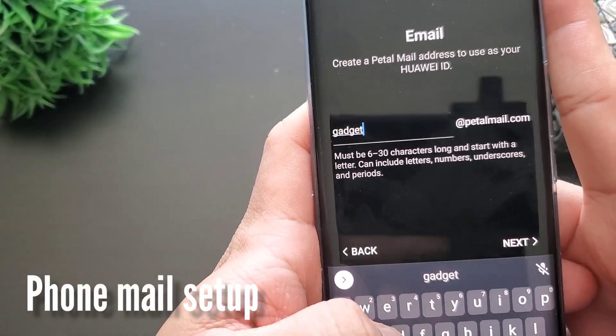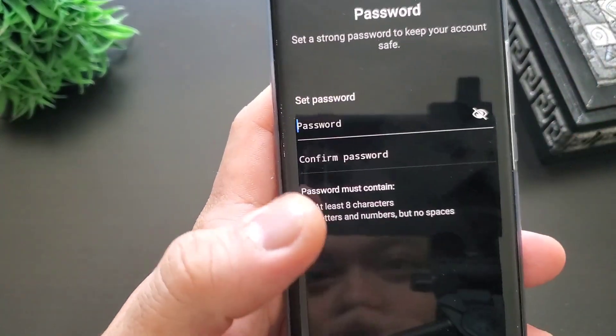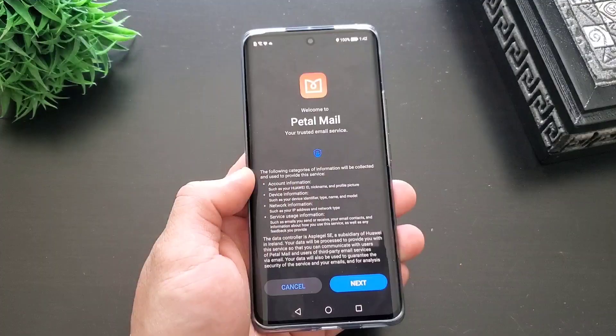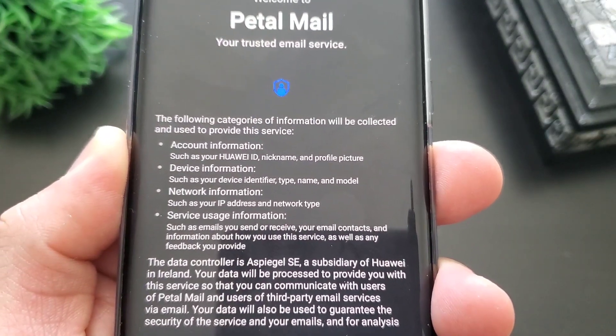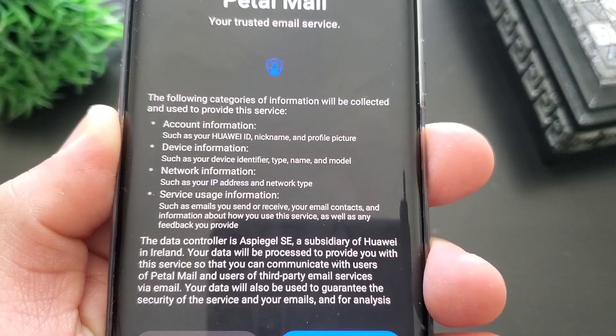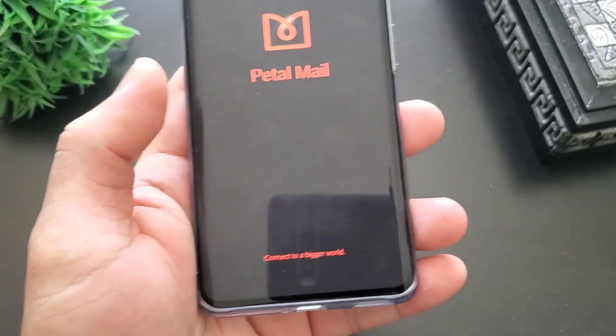Let's go back to the phone. If this is your first time, you can register your own email address — it will be at PetalMail.com. This app will have access to your account information, device information, network information, and service usage information, as well as permission on your internet and storage. Pretty safe, nothing out of the ordinary.